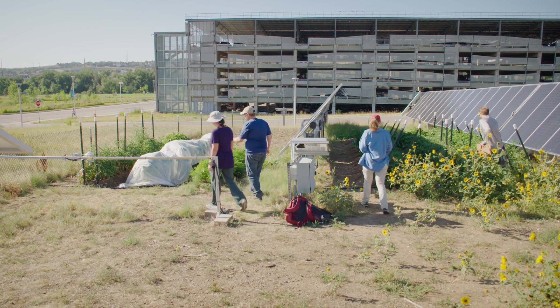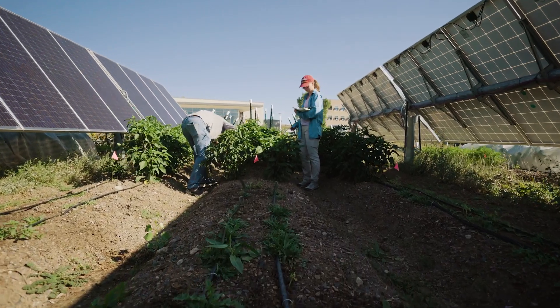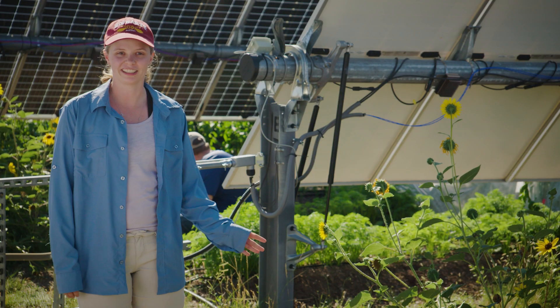In between these panels we're growing crops — tomatoes, peppers, kale, basil, carrots, and chard. We used to have beans but they got eaten.